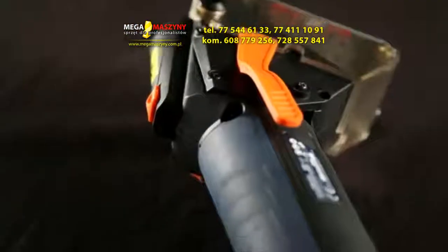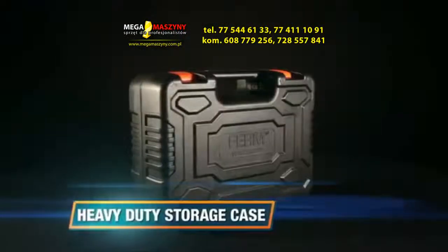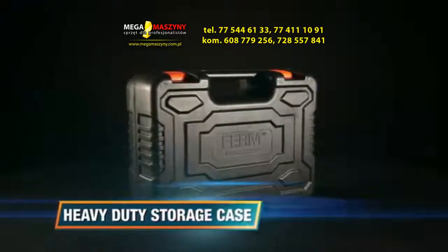Exclusive ergonomic design with soft grip for optimal working comfort. Four saw blades for all materials are included, and it has a heavy duty storage case for easy transport and safe storage.